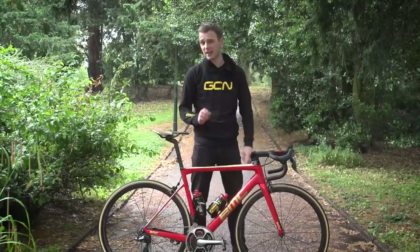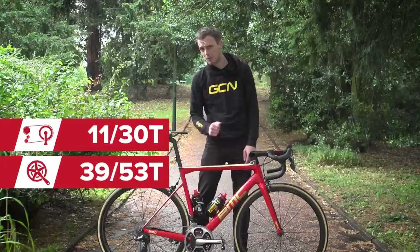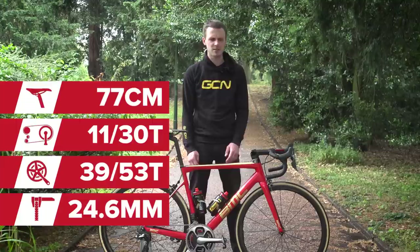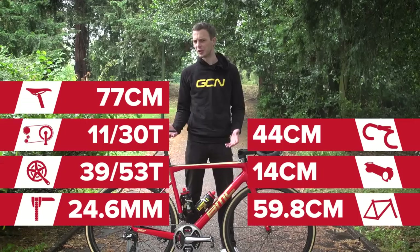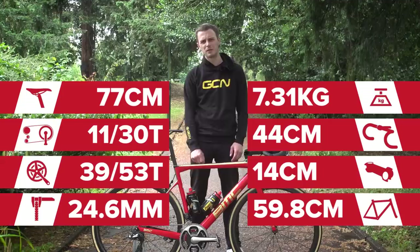Vital statistics: Van Avermaet's cranks are 172.5 millimetres long, and his gearing is 53-39 up front with an 11-through-to-30 cassette at the rear. The tyres are both marked up as 25 millimetres wide — the rear comes in at 24.69 mm and the front at 24.26 mm according to our calipers. His saddle height is around 77 centimetres, the stem is about 14 centimetres long, giving him a reach of about 60 centimetres. His bars come in at 44 centimetres wide centre to centre on the drops, which actually bucks the trend for pro cyclists right now who are going for increasingly narrow bars in their never-ending quest for aerodynamics and marginal gains. The weight of the bike comes in at 7.3 kilograms, so he's got about 500 grams to lose to get close to the UCI's lower weight limit for the mountain stages.